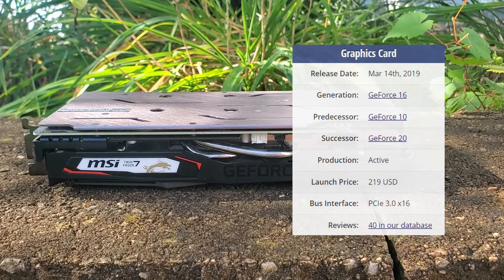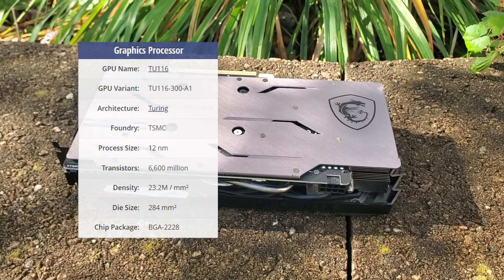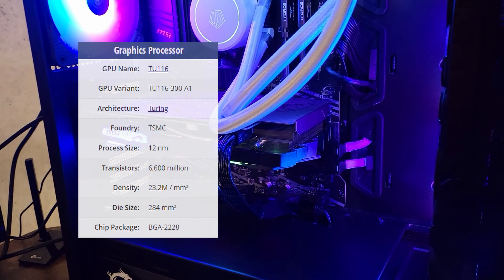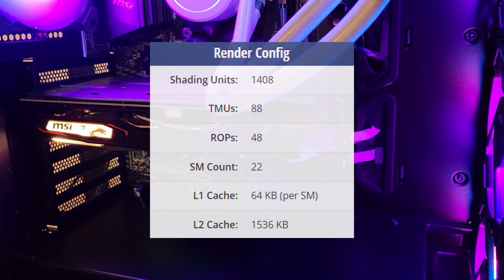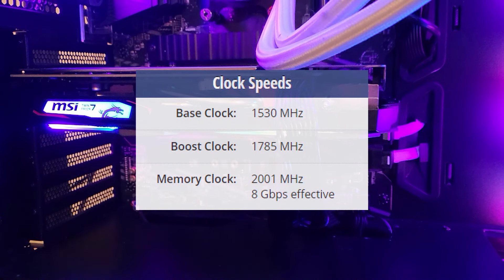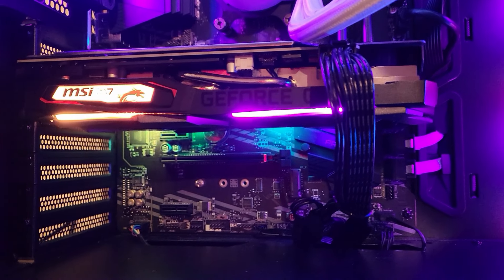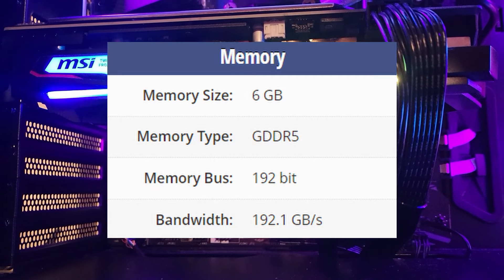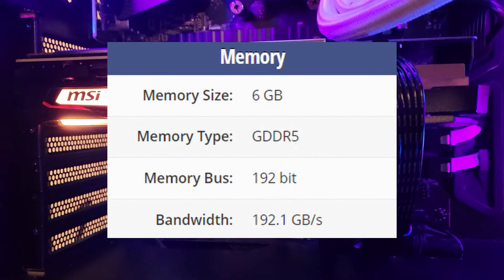The GTX 1660 is a mid-range graphics card from 2019, built on the Turing architecture like other 16 series and RTX 20 series cards. It features the TU-116 core built with a 12 nanometer process, with 1,408 shading units, 88 texture mapping units, and 48 render output units. Base and boost clock speeds are 1530 and 1785 megahertz respectively. Unlike the more popular and slightly faster 1660 Super, which uses GDDR6, the 1660 non-super has 6 gigabytes of GDDR5 memory on a 192-bit bus width.